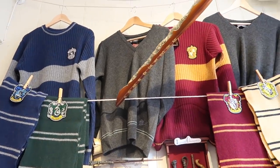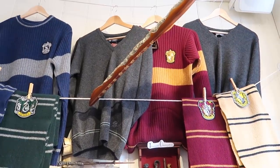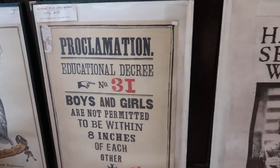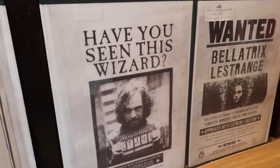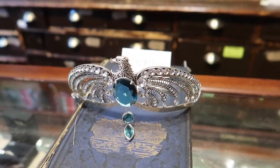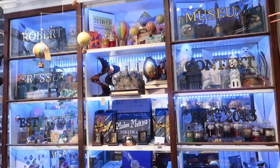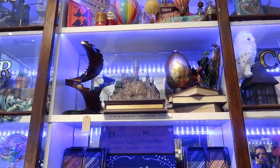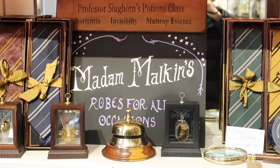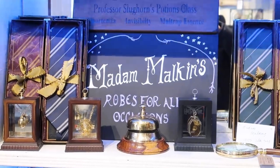Museum Context also sells the Lock Haven sweaters. The Quidditch replicas are 85 pounds and the Hogwarts house sweaters are 65 pounds. Madame Malkin's robes for all occasions, and house ties — they are 100% silk and they come with a display box for 45 pounds.